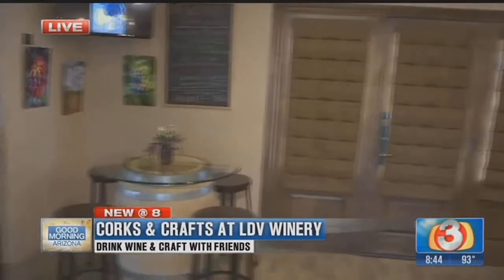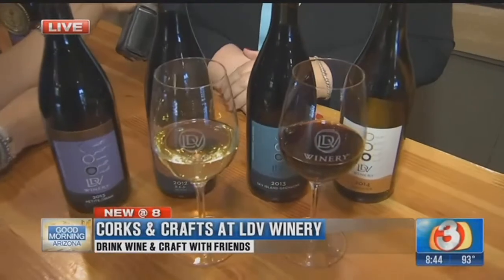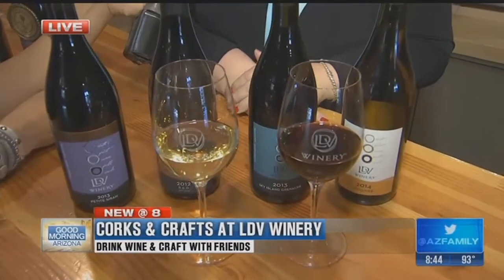It absolutely is. It's a place to taste great wine that we produce, and we grow our grapes in southeastern Arizona. You can purchase wine, and we have all kinds of workshops, like the cork workshop we're going to talk about today. We grow our own wine — we are a state vineyard. Everything that we grow, we make wine out of, and we have 40 acres in the Cherokee Mountain foothills of southeastern Arizona.